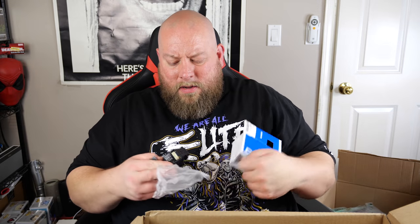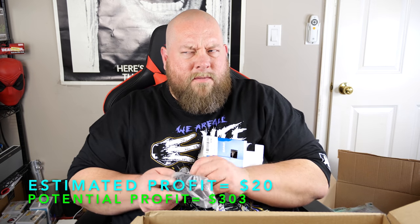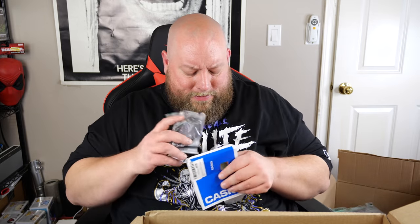Next, what do we got? Here's a Casio watch — taped shut. Oh, brand new — it's that vintage-looking Casio data watch with the calculator on it, old school. Brand new, battery in it, still works. I sold one a couple months ago that I got in a pallet — got like $25 for it, I think.